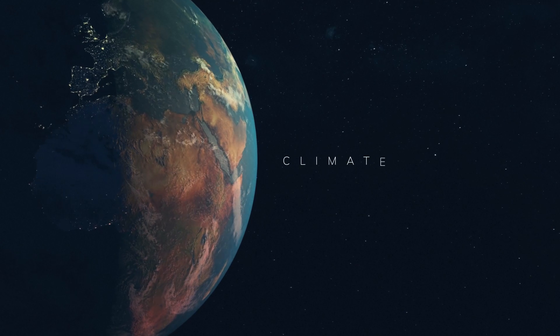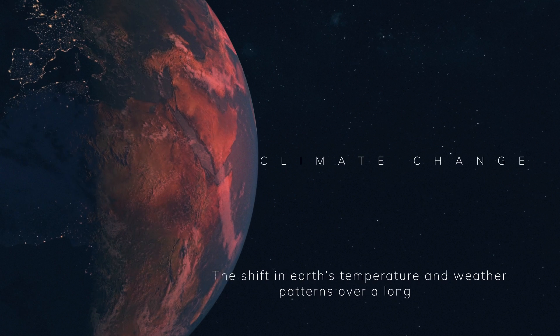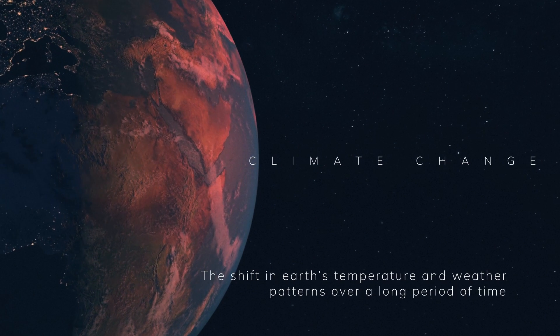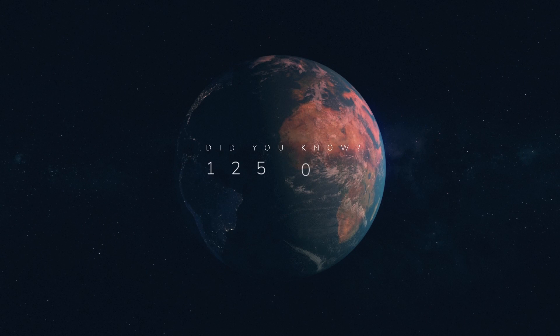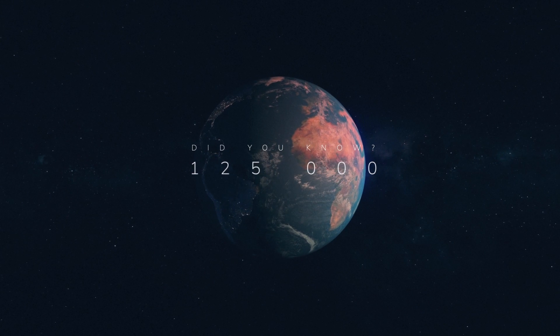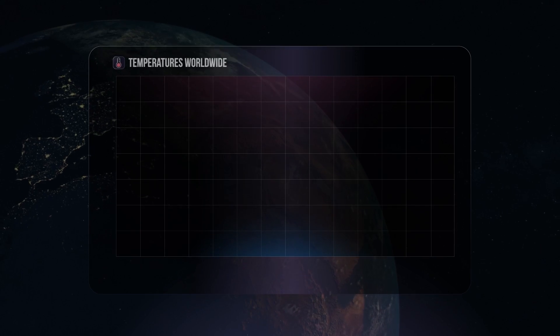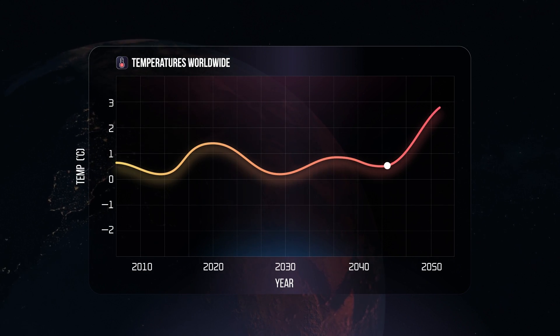To start off, climate change can be defined simply as the shift in Earth's temperature and weather patterns over a long period of time. Did you know that in the last decade we have experienced the hottest temperatures in 125,000 years and that by 2050 it is expected to increase a further 1.5 degrees?